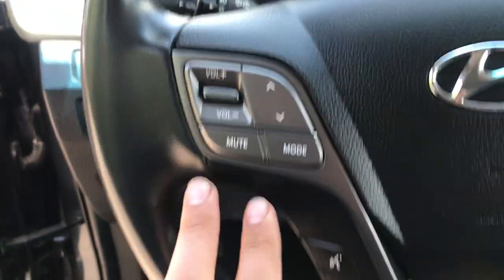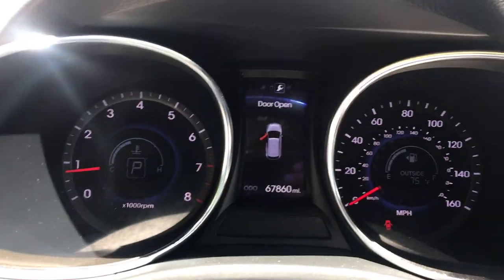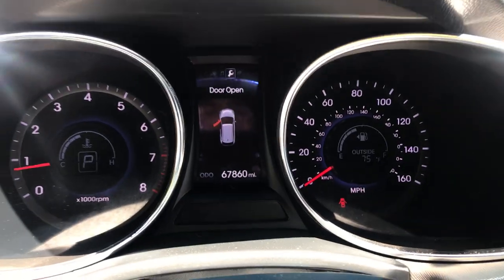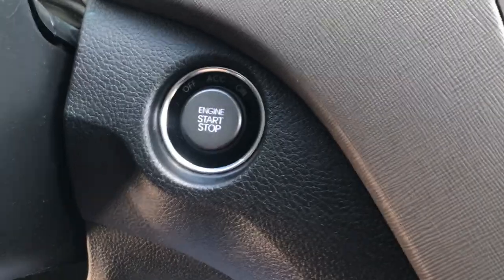On the wheel here you got some audio functions, you also got your functions for your Bluetooth phone, some controls for that center screen right between the gauges there, and you got your cruise control. Gauges show 67,860 miles on this Hyundai. Got your audio system here and climate controls, as well as your push button start.